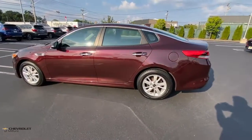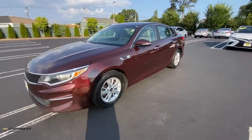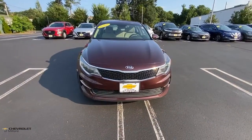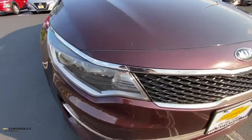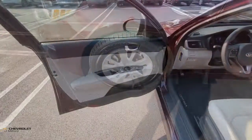With standard driver assist features, ample cargo room, and striking good looks, you'll feel confident on every journey. The following are some of this vehicle's highlighted options: electronic stability control, trip computer, bucket seats, power windows, four-wheel disc brakes, and power steering.